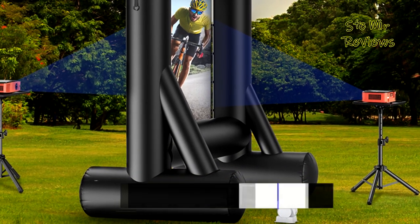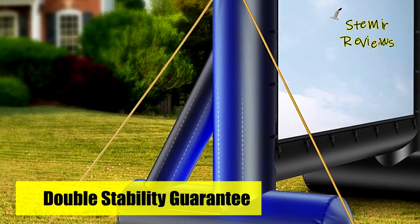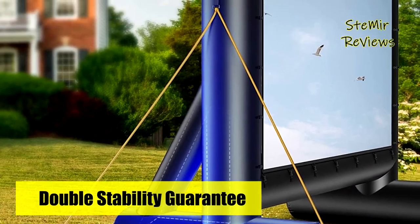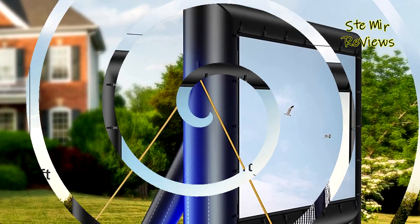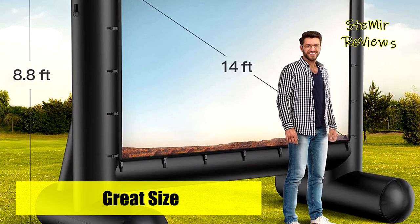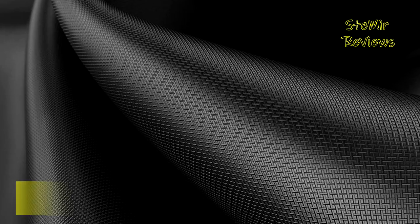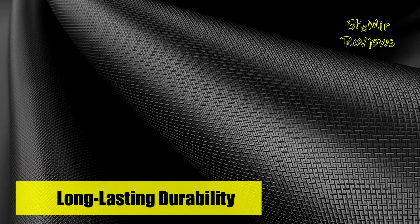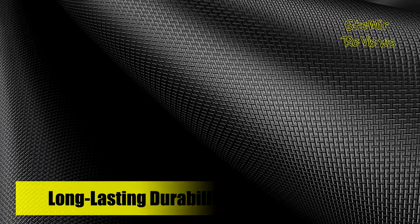This blow-up projector screen has a powerful 100-watt blower for fast and easy inflation within one minute. The low-noise air blower creates only 55 dB of noise so it doesn't distract from movie sound. The screen is designed to withstand light wind conditions, thanks to the reinforced triangular base and included ground tethers to keep the inflatable screen in place.